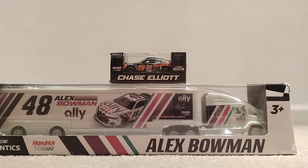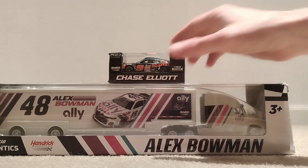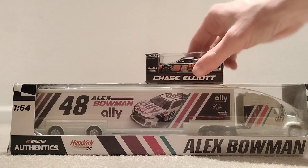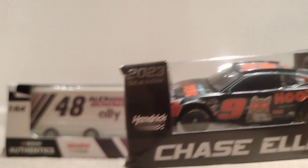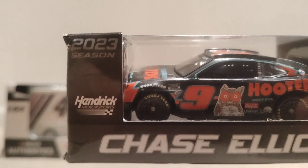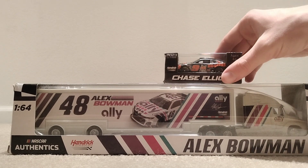What is up ladies and gentlemen, welcome to a new unboxing video. I got a hauler here and a Chase Elliott Hooters number nine Night Owl version. Let's just jump straight into the video — I only got two unboxings here, I haven't done that much shopping.